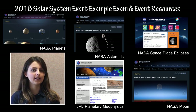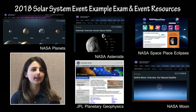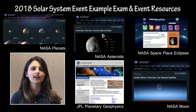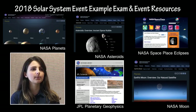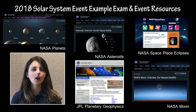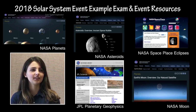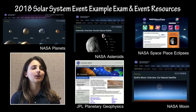The example exam, along with an annotated version, will be posted on the Solar System Division B page on the National Science Olympiad event website. The annotated version can be used by coaches and event supervisors to understand the kinds of questions and test formats most appropriate for this exam, as well as the appropriate length and difficulty. Students can take the unannotated version in preparation for competition this season. Helpful resource websites for Solar System 2018 are included at the bottom of the rules sheet, including the NASA Jet Propulsion Laboratory Planetary Geophysics website, the NASA Planets website, the NASA Moon website, the NASA Asteroids website, and the NASA Space Place Eclipse website.